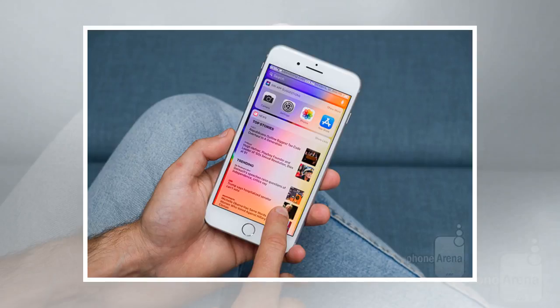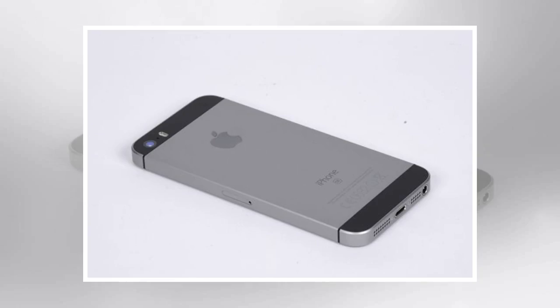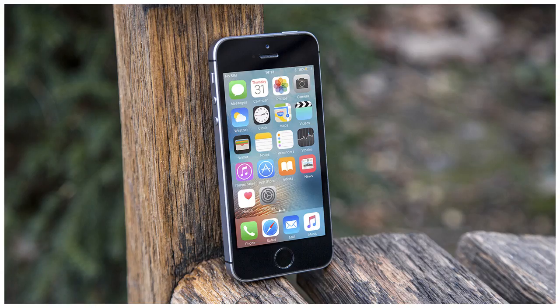The iPhone SE might look adorably pint-sized compared to recent flagships, but can it still hold its own against the figurative and literal big boys? Design: one of the principal advantages the iPhone SE has is that it's one of the smallest premium smartphones still on the market. While most manufacturers including Apple have continued to release bigger and bigger devices, the iPhone SE is still a petite and highly pocketable four inches.